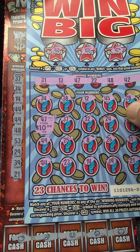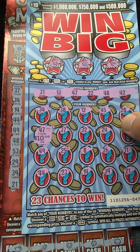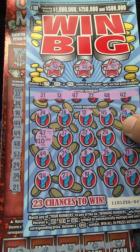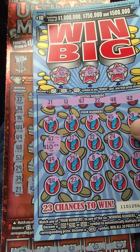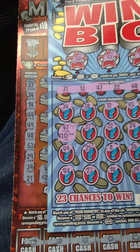We got a nice win today on Friday, folks! Come on, smash that like! So we matched number 44 — look at that two right there.